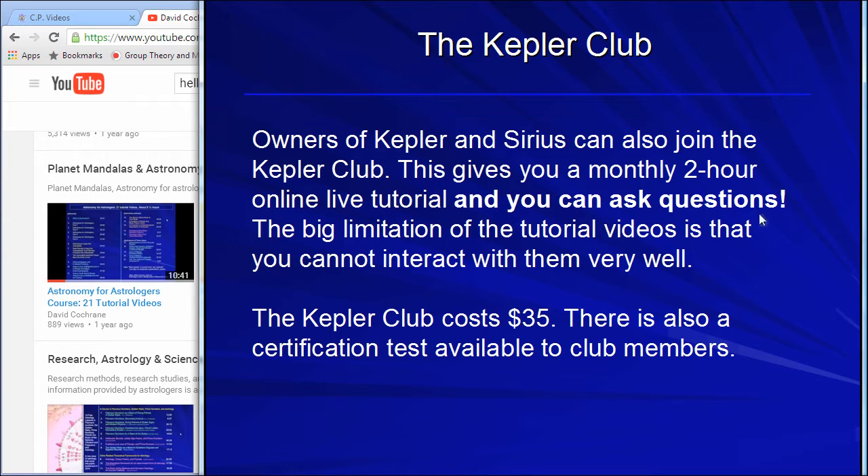We have recently started the Kepler Club, and for WinStar users, a WinStar Club. This club provides an online meeting two hours a month — once a month we meet online so you can talk to us about what you want to learn, walk through the program, and interact. The Kepler Club gives a way to meet with fellow astrologers online and interact with us to learn, because you need more than just tech support when you get stuck. We even have a certification program for people that want to be certified as professional astrologers.